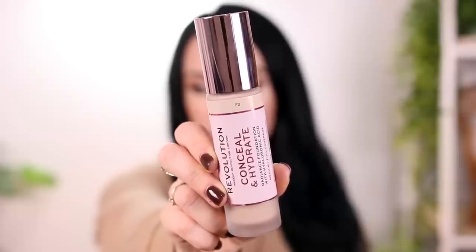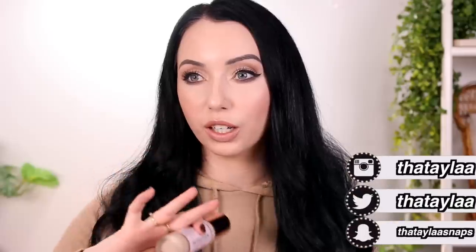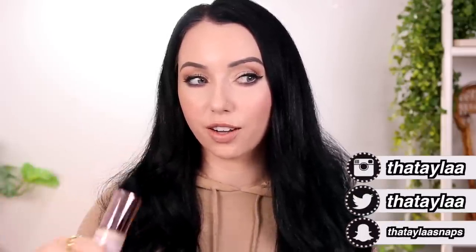Alright, so today it's Foundation Friday — we're reviewing another new foundation launch. This is the Revolution Conceal and Hydrate Radiance Foundation with hyaluronic acid. I'm a little worried for this next 15 days of foundation series because there's been so many new foundation launches. If you're new here, I do Foundation Friday videos every single Friday on my channel — I've reviewed tons of new foundation launches, so I'll link my playlist down below.